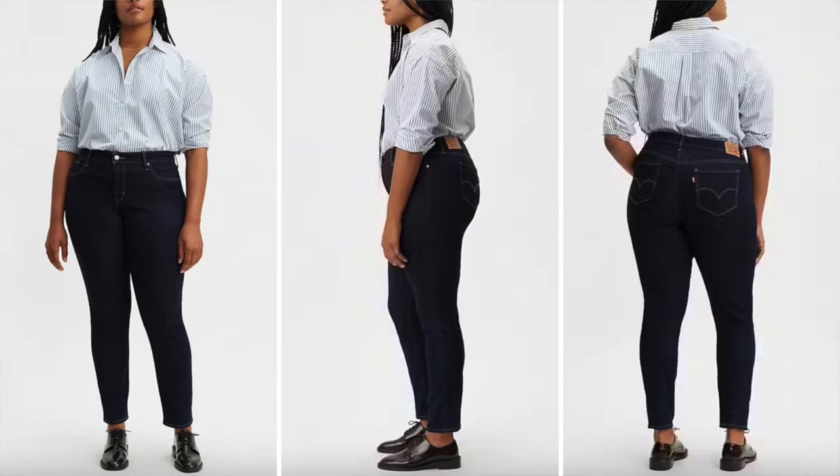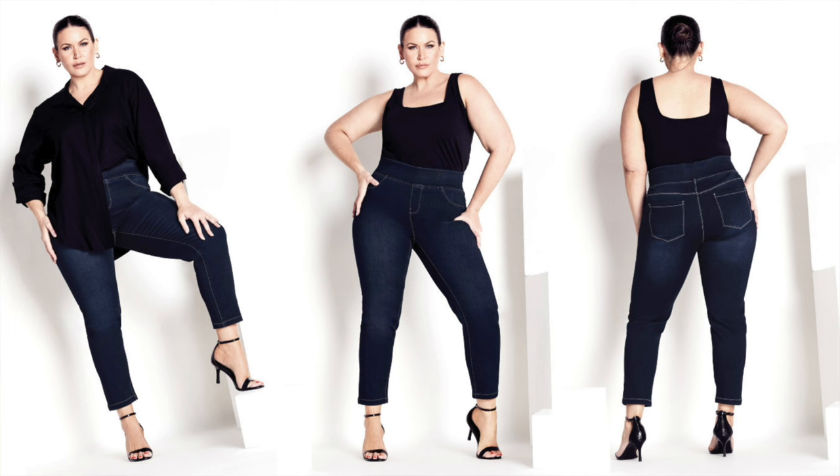For plus size options: the Levi's 311 Shaping Skinny jeans in plus size — designed to smooth and enhance your natural shape with a skinny fit that flatters a pear-shaped body by balancing the proportions of the hips to the rest of the body. Also, the Avenue Butter Denim Pull-On jeans — they offer a slimming effect on the thighs and hips in a stretch denim that keeps you comfortable all day long.